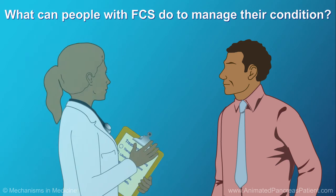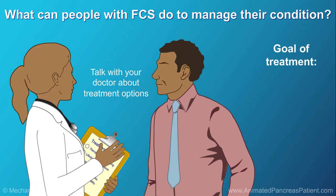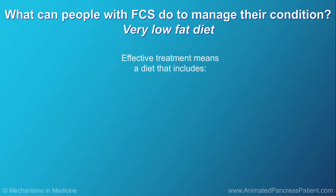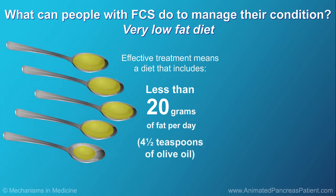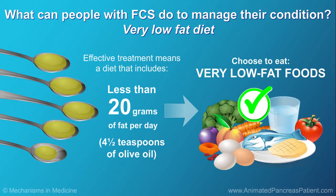If you have FCS, it's important to talk with your doctor about your treatment options. The main goal of treatment is to lower triglyceride levels to prevent FCS symptoms and the risk of getting pancreatitis. At this time, the only effective treatment is to follow a very low-fat diet that includes less than 20 grams of fat per day — that's about four and a half teaspoons of olive oil. You can achieve this by eating low-fat foods like vegetables, fruit, egg whites, low-fat dairy products, fish, and lean poultry.